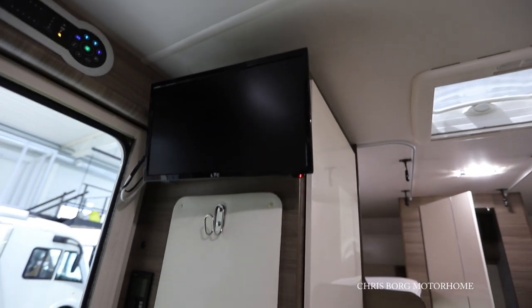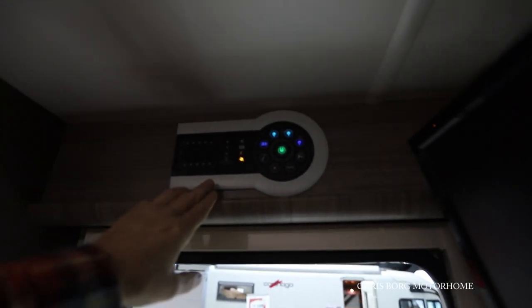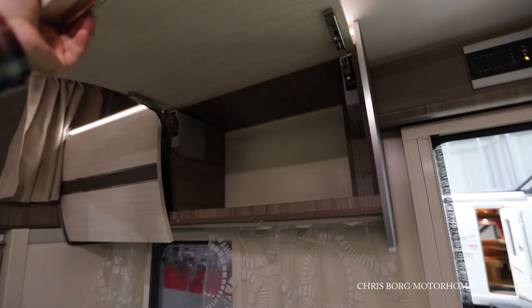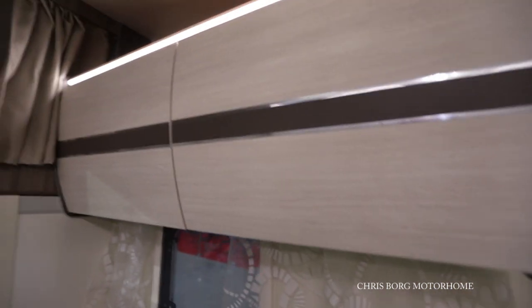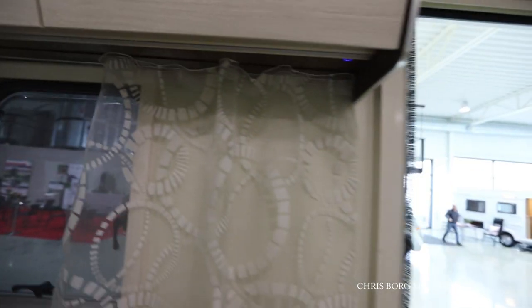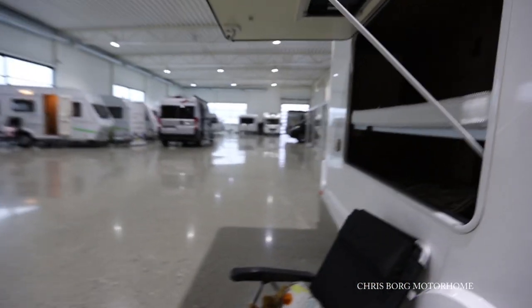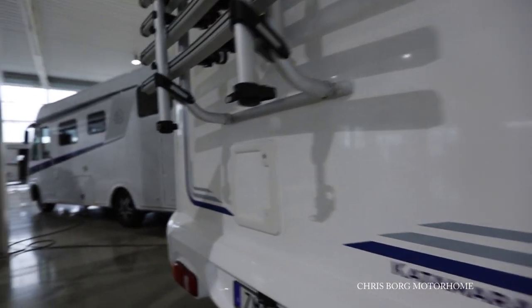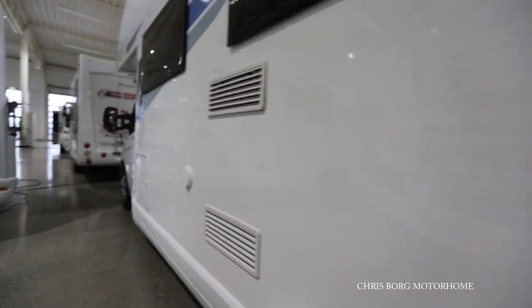Here's the screen for the TV. Up here is the main control panel. And there are some more storage areas up here as well.